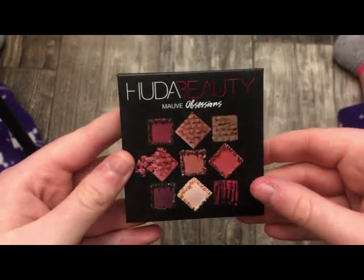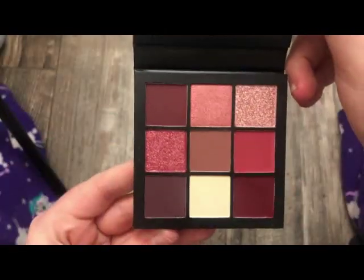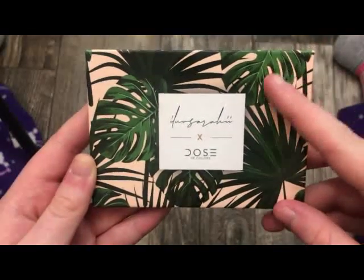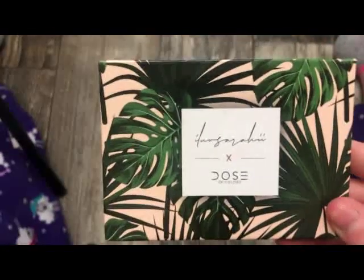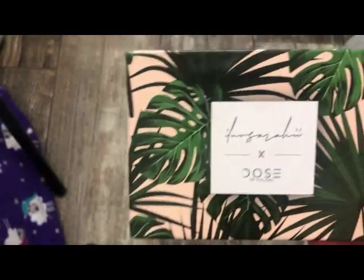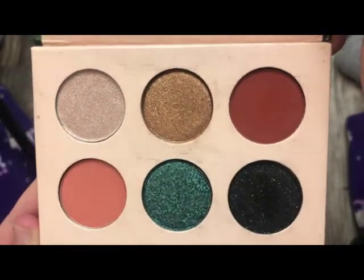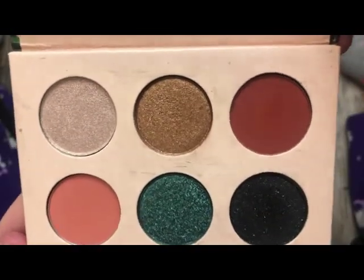This is the Huda Beauty Moth Obsessions palette — absolutely stunning. This is a Dose of Colors palette with that collab I can't quite remember — really, really pretty on the inside. I've got a lot of use out of this. The formula is so nice.